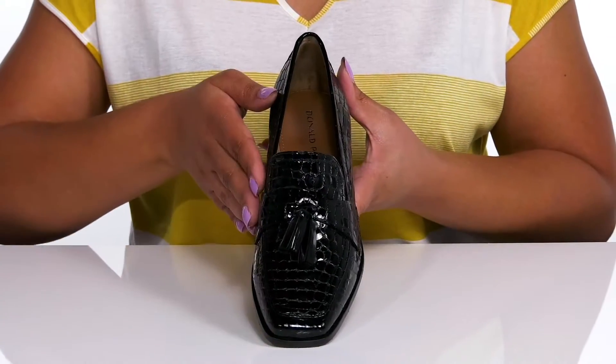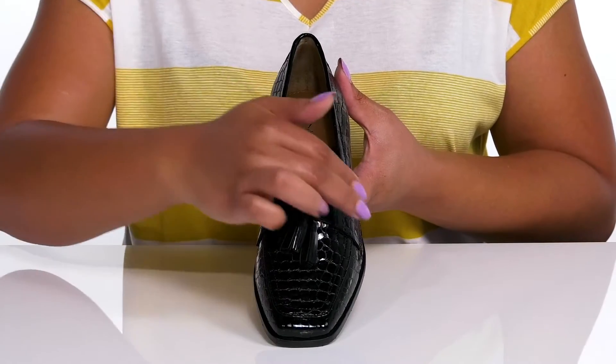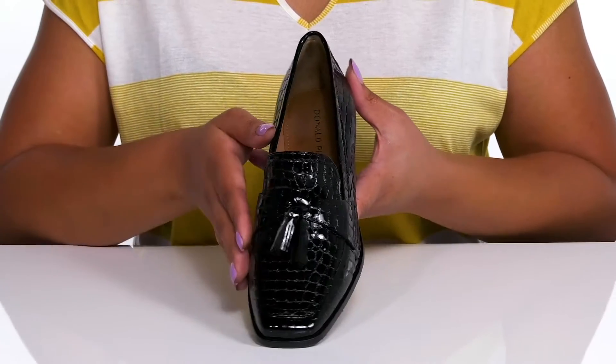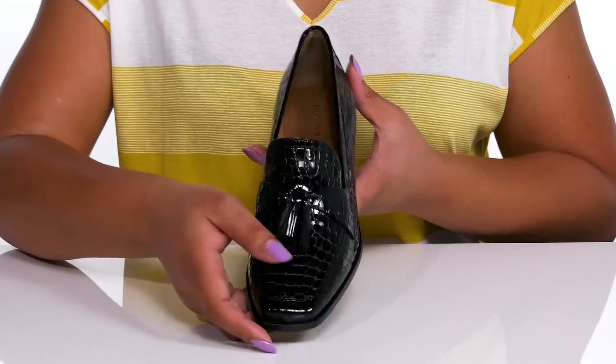They have an all-over croc embossed design with a glossy finish and a fixed strap that goes over the vamp with two tassel attachments, giving you a cute and stylish look that's great for a day at the office.